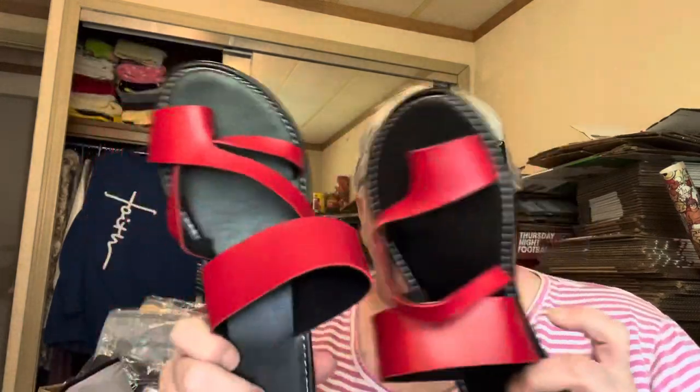Got a couple pairs of sandals. These are beautiful — they are so comfortable and they look really, really cute on. So I'm really happy with these. And then I got these right here. They're a slight platform. It's like you're walking on pillows — it's almost kind of dangerous. I should have got the ones that weren't platform, but I'll probably get used to them.